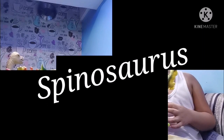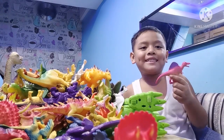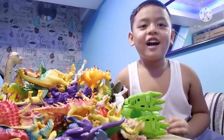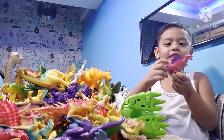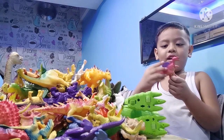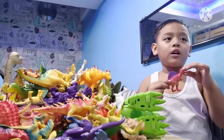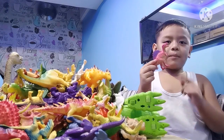It's a spinosaurus! A spinosaurus is a carnivore, and it's different. A spinosaurus has this sail, and it has a long mouth like a crocodile. It's like a crocodile, and it walks on two legs, which means it's a carnivore.